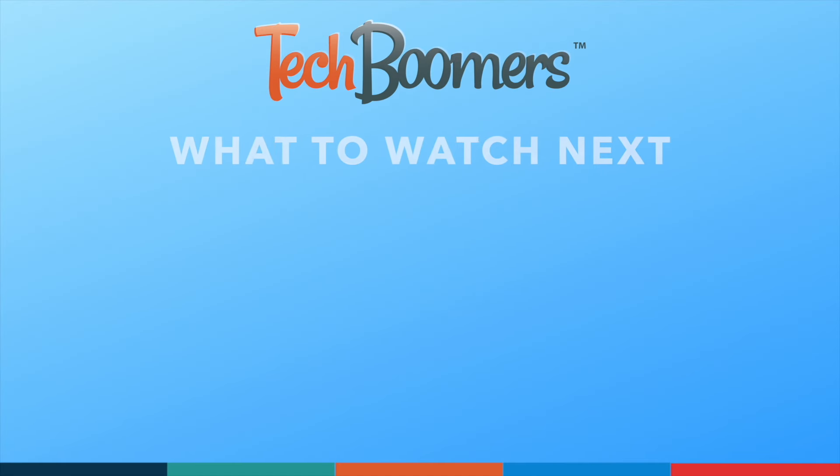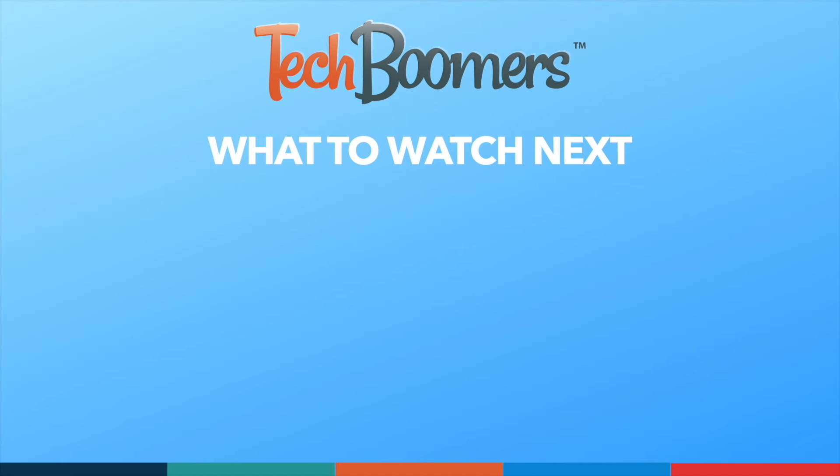Thanks for watching! If you found this video helpful, we'd love it if you'd hit the thumbs up button below and subscribe to our channel. We put out great new tech tutorials like this one every week!